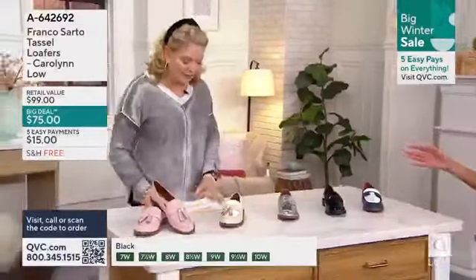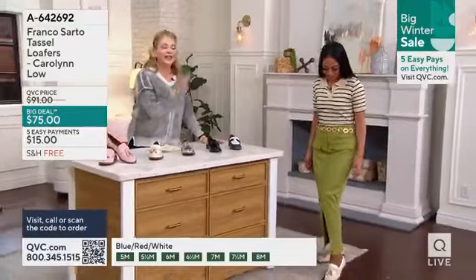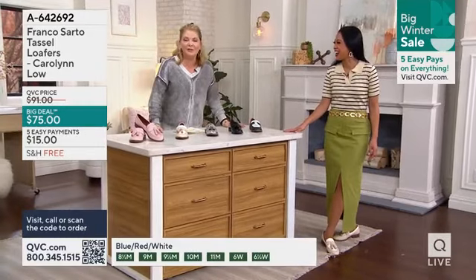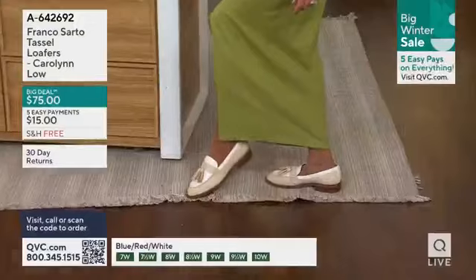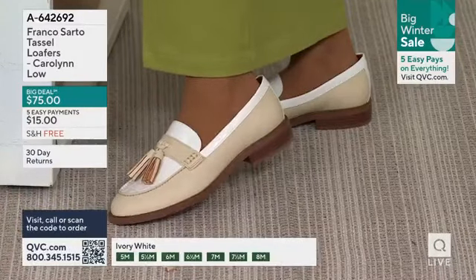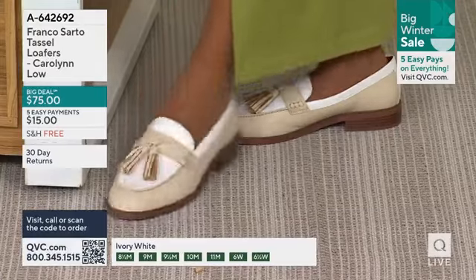Please take a look at how fabulous you look because this is the launch. They've been on QVC.com for a couple of days, so maybe you found them, but I have the feeling you probably didn't. So this is the big launch that we're excited about. We're going to save everybody $16, free shipping and handling, and they come in medium and wide. Could we be more on trend with these? I love this.